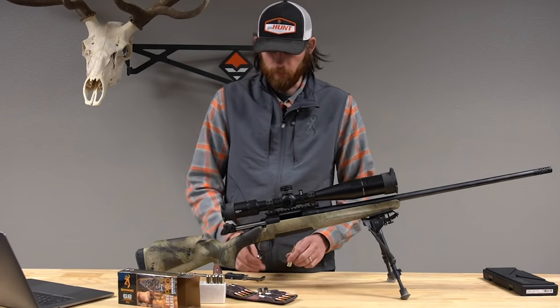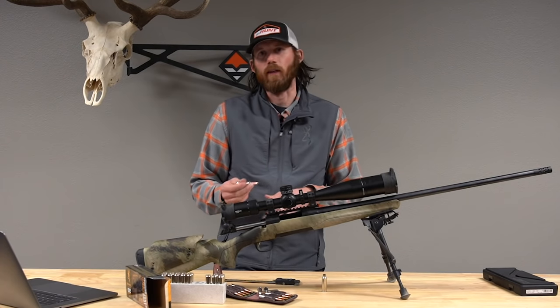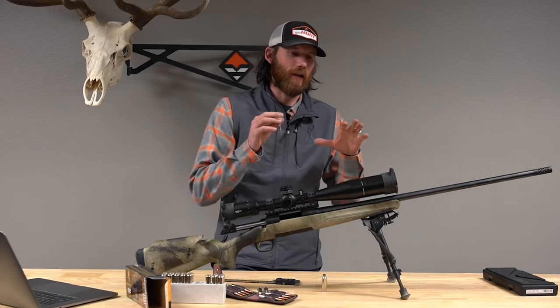You might be wondering what 2021 Browning rifles will be chambered in 6.8 Western. It's available throughout the whole line of high-end X-Bolts — from the Speed and Max models all the way up to the Long Range — so you can get it in pretty much any configuration you want.